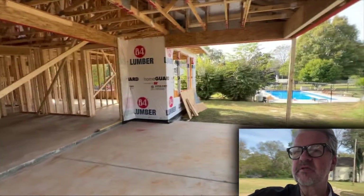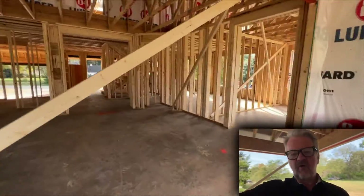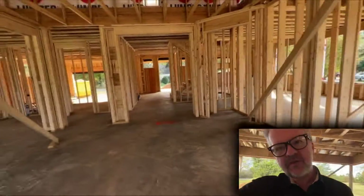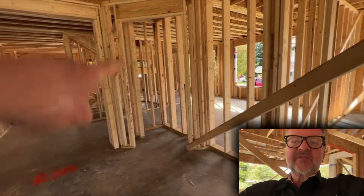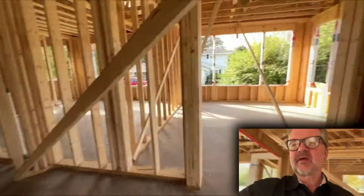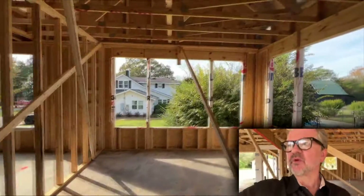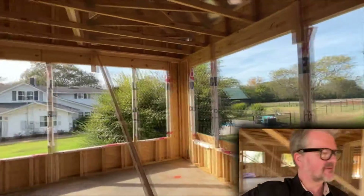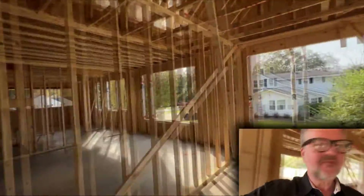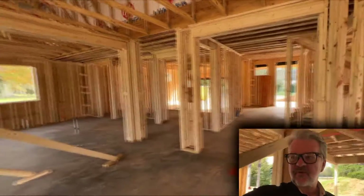Look at the size of this porch! Back into the great room — this will be a ventless fireplace right there in the corner. Then we've got an office — look at the size of these windows. I mean, this is almost like being outside. Big office there.